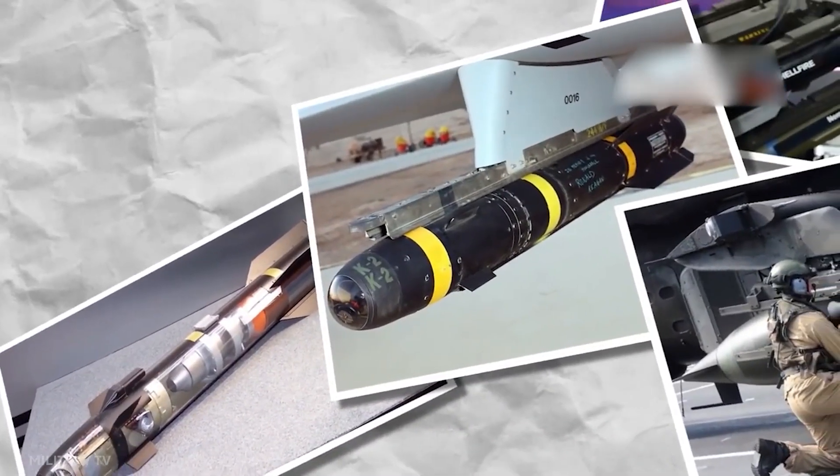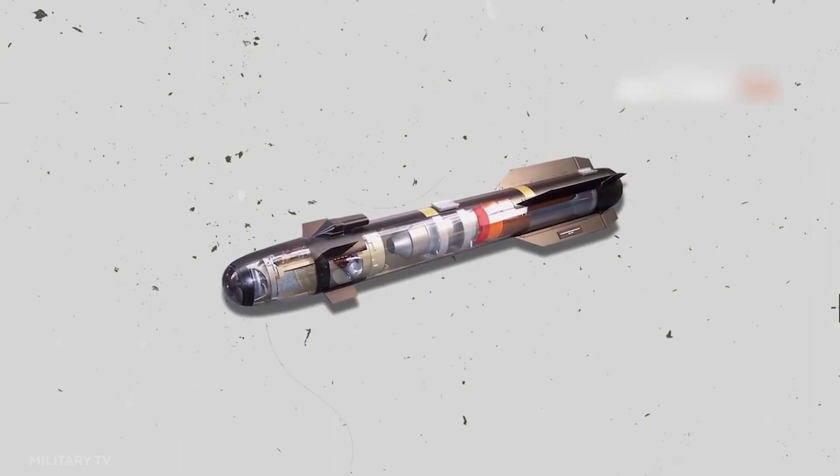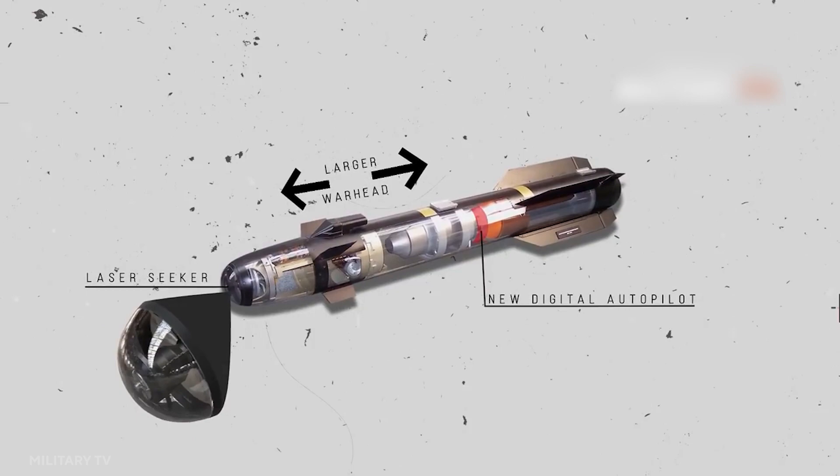The metal airframe with two sets of cruciform wings houses the cargo and systems. The laser seeker, warhead, guidance section, propulsion, and control sections are all part of the airframe.